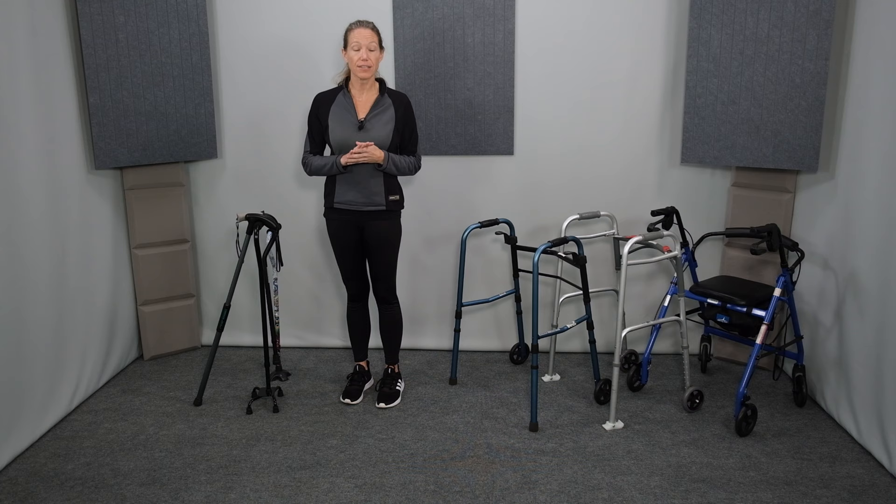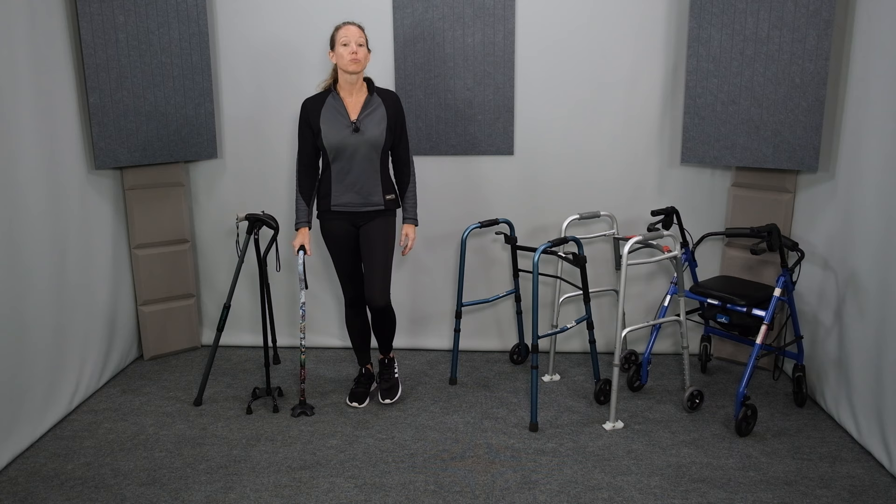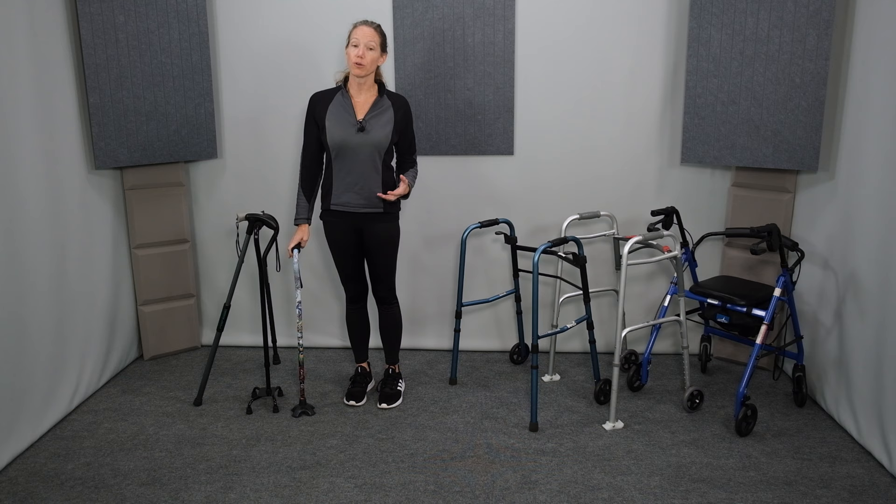The primary con of using a cane is that it requires at least partial weight bearing of both legs. Because it provides support only on one side, it won't work if one leg is completely non-functional. So if there is an injury or condition requiring non-weight bearing on one side, then crutches or a walker would be necessary. Examples include recovery from a severe stroke or a severe leg injury such as a bone fracture. For more information on how to choose the best cane and use it properly, check out the video focused entirely on canes — link in the corner above or in the description below.